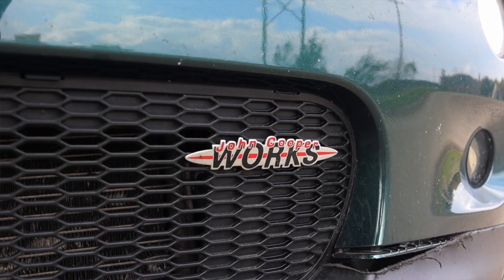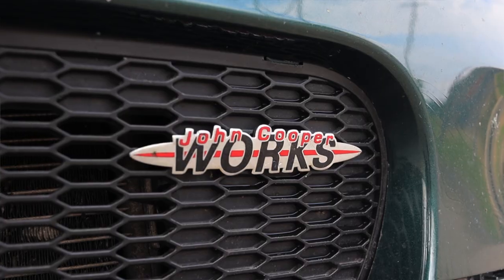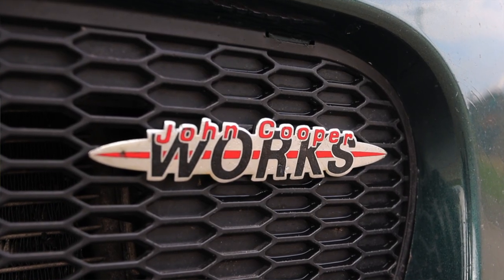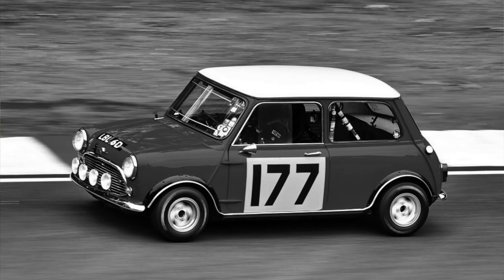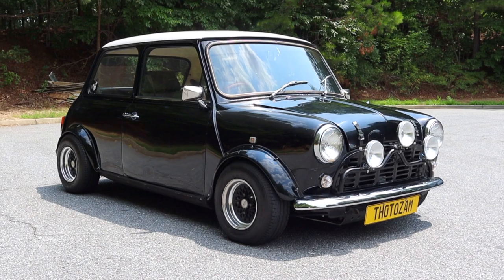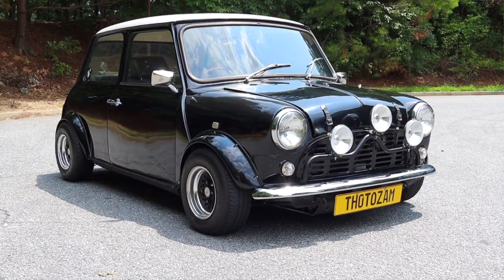Let's get back to the John Cooper Works. What does this car mean? Who is John Cooper? Well, John Cooper was the most important person to happen to Mini Coopers. Not only did they derive the name from him, but he also entered the Mini Cooper back in the 60s into a bunch of races and won, making the car very popular. It was one of the first times that a small people's car was also touted as a fun, sporty automobile.